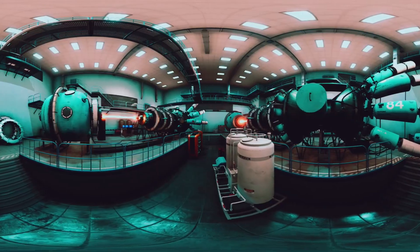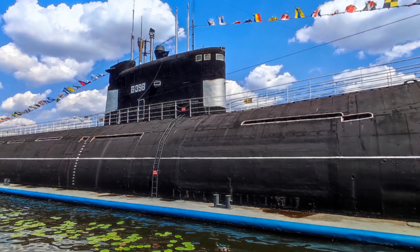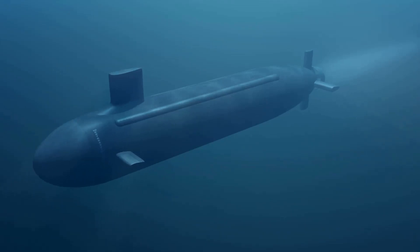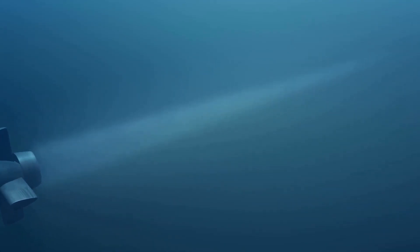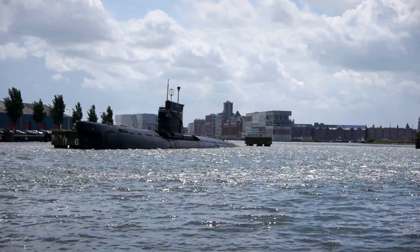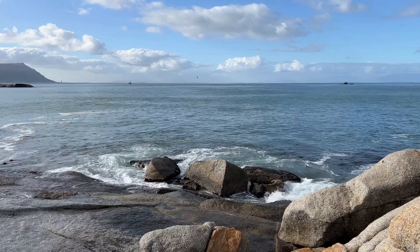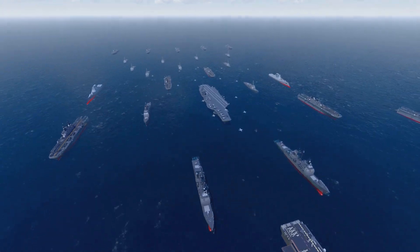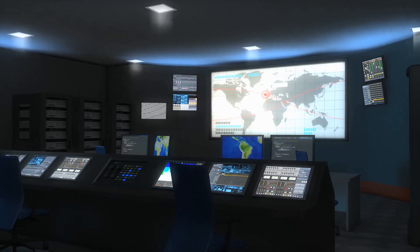The biggest advantage of nuclear submarines is endurance — they can circle the globe without refueling, and their uranium cores last decades. This means unlimited range and the ability to operate anywhere, anytime. Stealth is another game changer: nuclear subs never need to surface, making them nearly impossible to track. They can patrol hostile waters for months, gathering intelligence or waiting for orders.